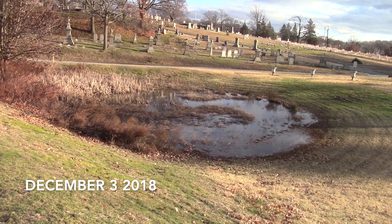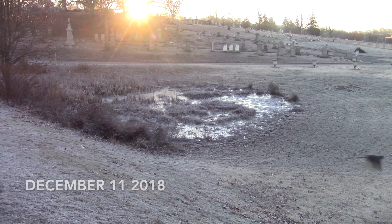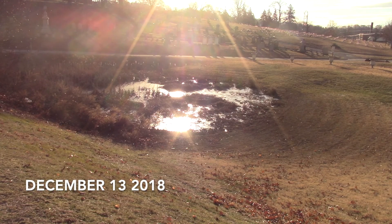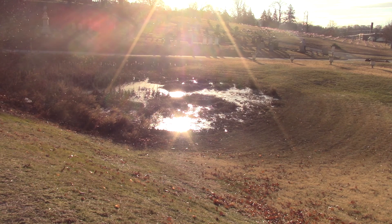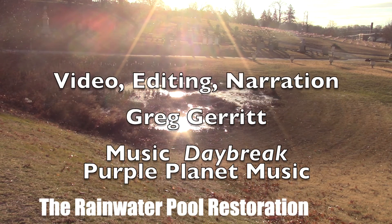And December brings the ice and ends the fall. The rainwater pool is mostly ice in this picture. You can see how far the water has dropped since the last big rain. It's supposed to rain tomorrow, so I figured I'd memorialize this.